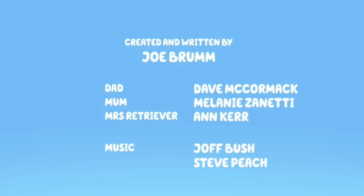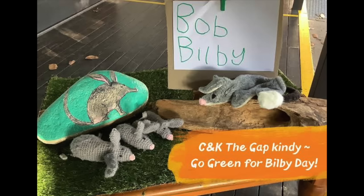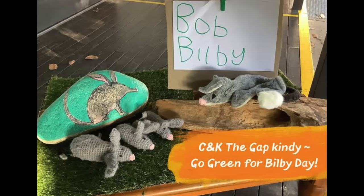The second really amazing real-life Easter egg is the fact that Bob Bilby is real — he actually exists in our real world in Australia. I found this out when looking into the voice actor of Mrs. Retriever, who is Anne Kerr. Anne Kerr is not an actress but instead a local Brisbane kindy teacher who teaches at the Gap C&K Kindergarten, which is the inspiration for Bingo's Kindergarten. She actually found Bob Bilby about 20 years ago in a toy box, and that's how it inspired her to create the Bob Bilby book.